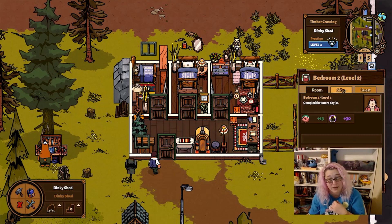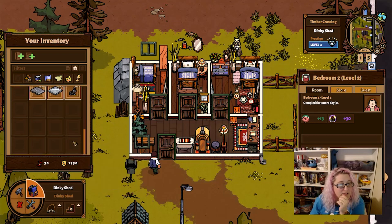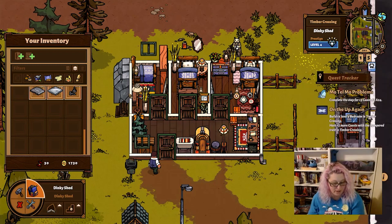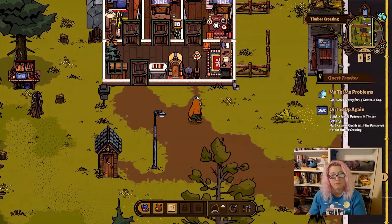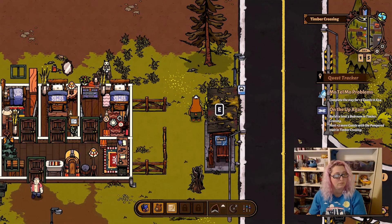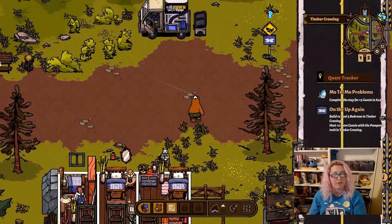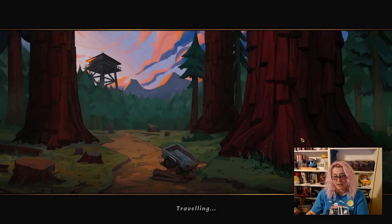Let's see what else we can add to this room to make it work. I don't know — we'll figure it out. I feel like I need better schematics to make that happen, and I'm just going to go collect some more stuff for a minute.